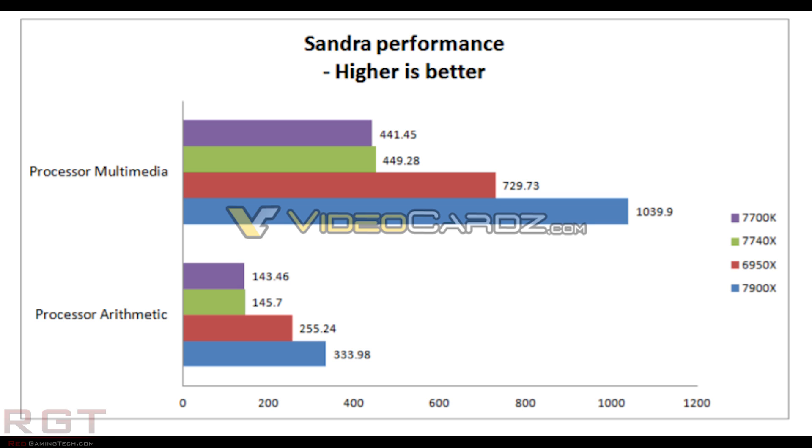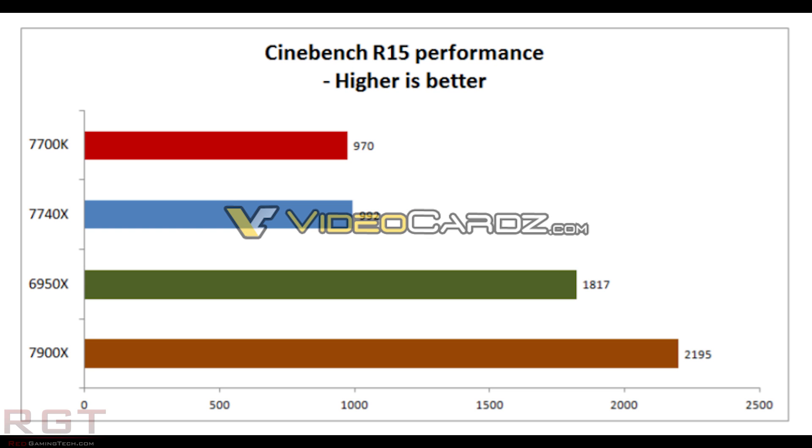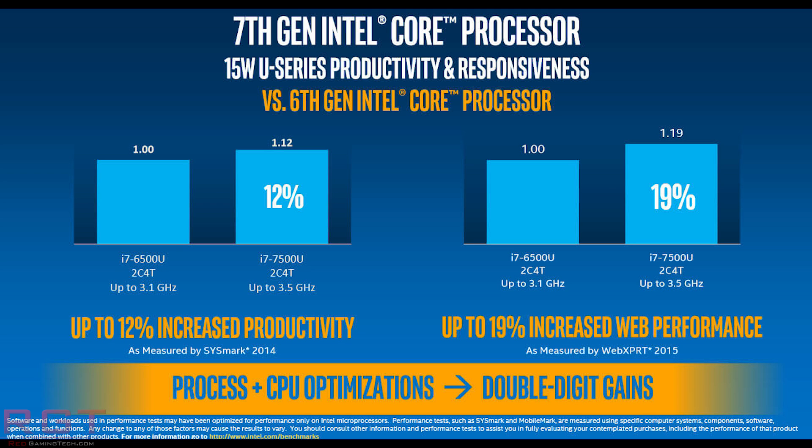In other words, reviewer's guides ensure that you as a reviewer are getting the type of performance you should be from that piece of equipment. Anyway, Intel do have a series of benchmarks which pit the 7740X against the 7700K and the 6950X as well as the 7900X. I won't read them all out, but you can see that it pretty much performs in line with what you'd expect — roughly in line with the 7700K.